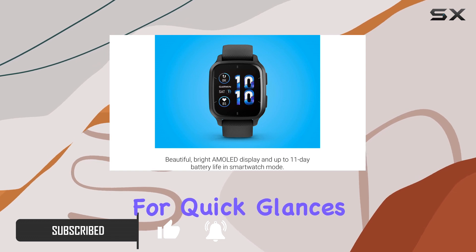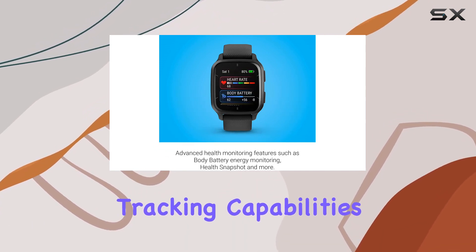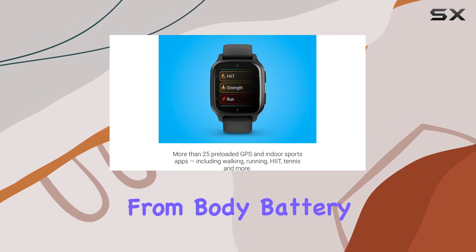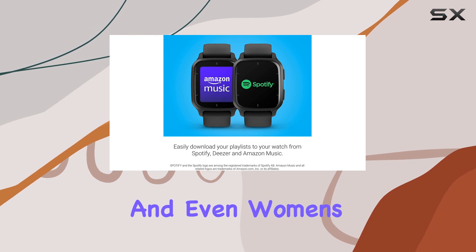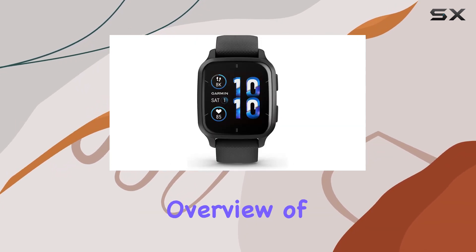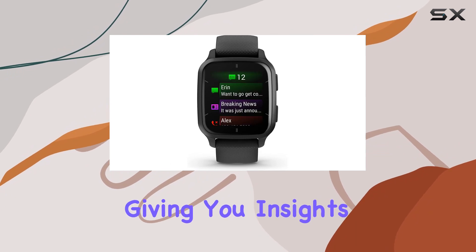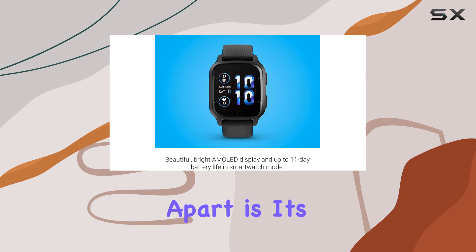An always-on mode allows for quick glances. Health enthusiasts will appreciate the extensive tracking capabilities, covering everything from body battery energy levels and sleep scores to respiration, hydration, stress, and even women's health metrics. This device aims to provide a comprehensive overview of your activity and metrics, giving you insights into your overall well-being.